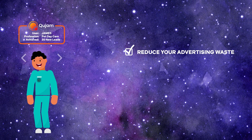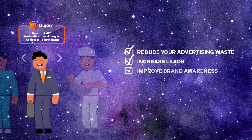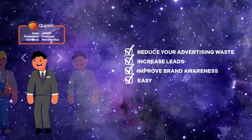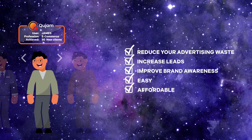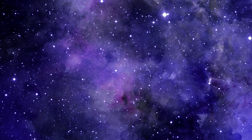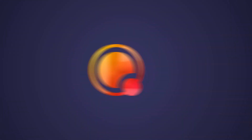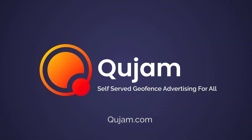Reduce your advertising waste, increase leads, improve brand awareness, and equip yourself with the easiest way for your business to affordably use Geofence advertising. Up your company's game with Qjam — self-serve Geofence advertising for all.